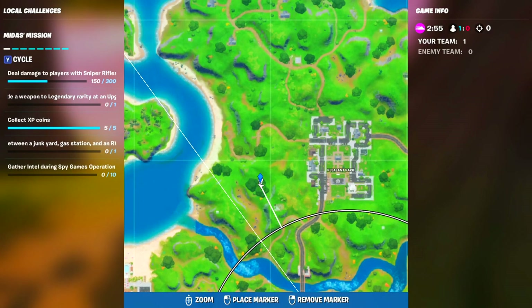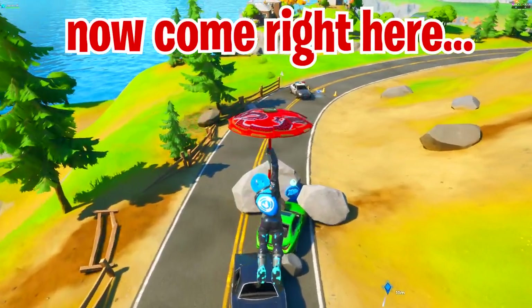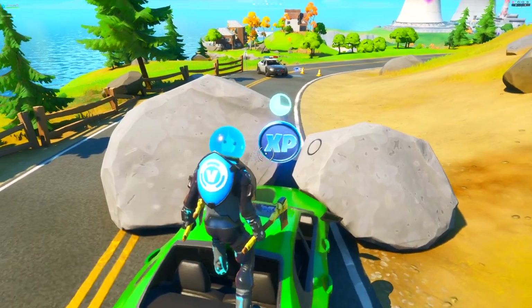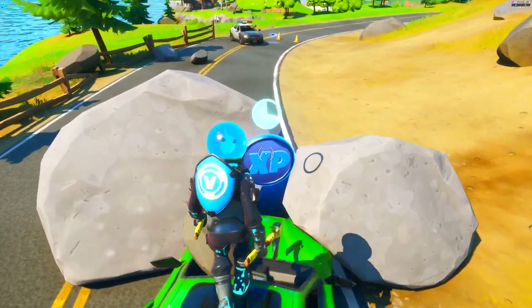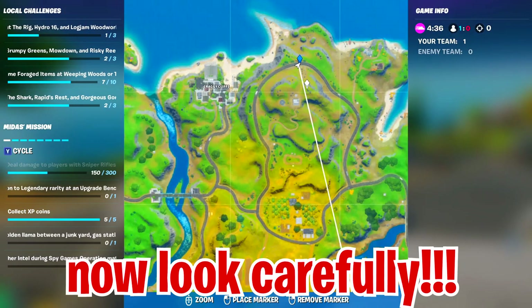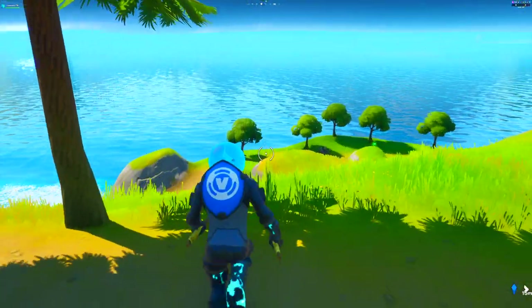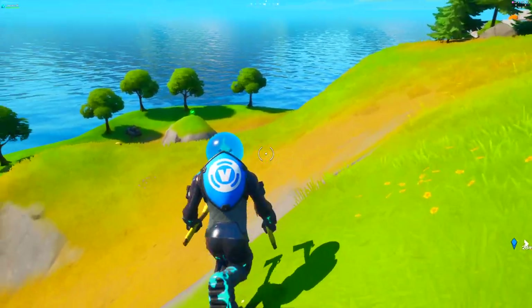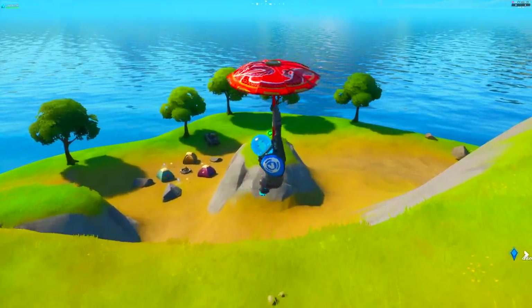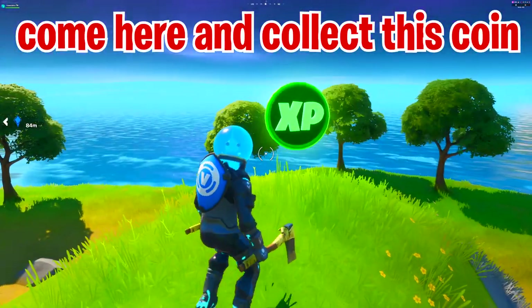Go ahead and claim that XP coin. If you're in a game of Team Rumble, go to this spot next to Creaky Cliffs — go to the green car and on top of it you'll see the blue XP coin. Once you claim it, walk another 50 meters in the direction of the water and you'll see the green XP coin. Make sure you're doing this in Team Rumble so it's easy to complete.